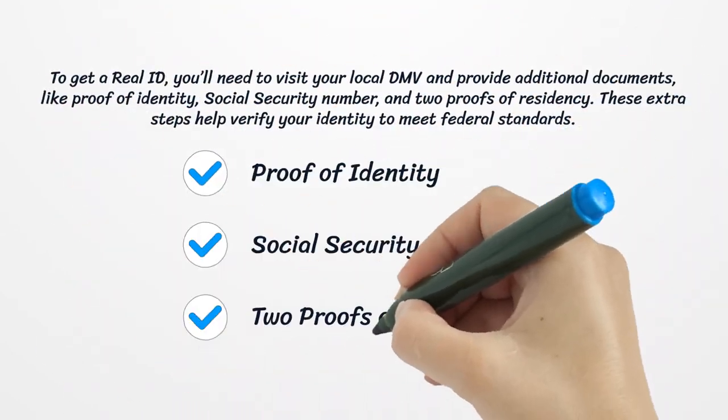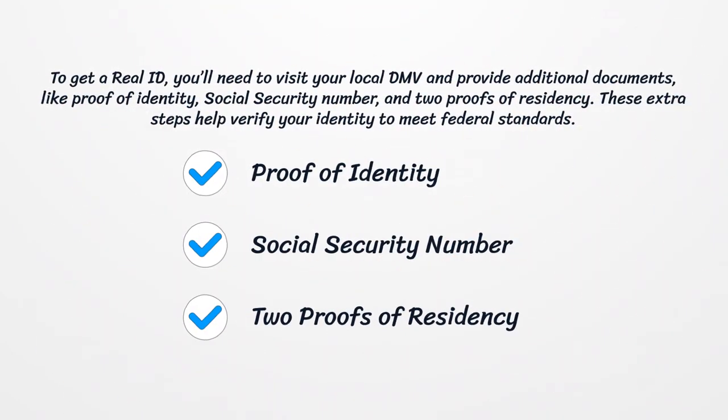To get a Real ID, you'll need to visit your local DMV and provide additional documents, like proof of identity, social security number, and two proofs of residency. These extra steps help verify your identity to meet federal standards.